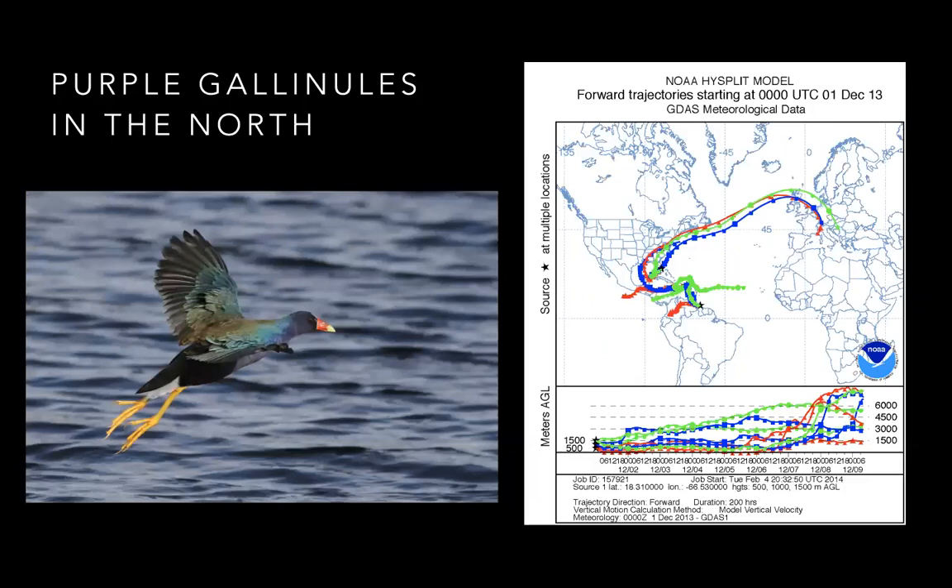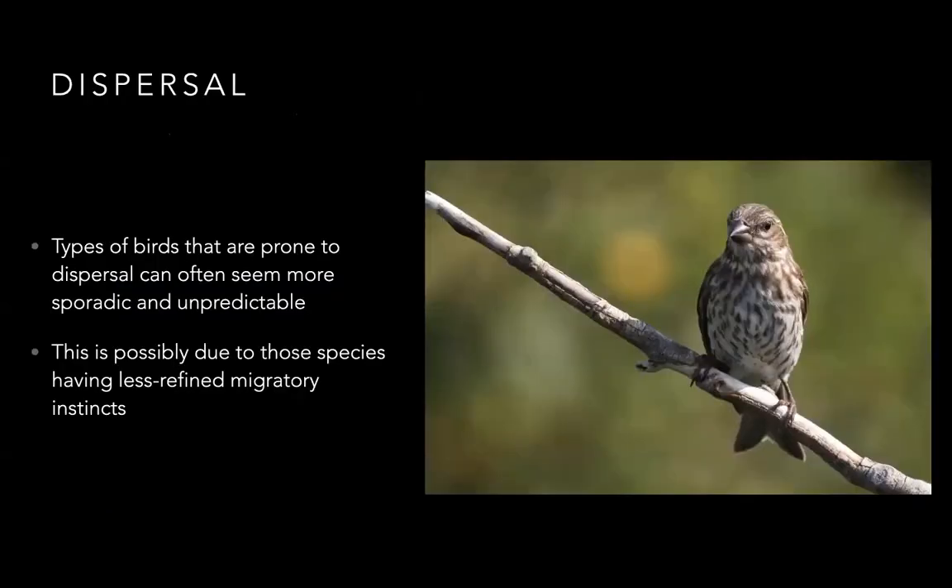At that same time, northerly winds helped their trajectory to get out of Florida and move right up the East Coast. It's always crazy thinking about rails because we always see them walking around, never really flying, but they are very capable flyers and can pack on a lot of fat to help them travel long distances. Certain types of birds are especially prone to sporadic, unpredicted dispersal, possibly due to having less refined migratory instincts — instead of evolving to migrate between fixed locations, they have these sporadic random pulses of movement.